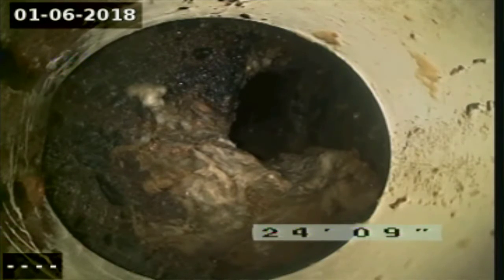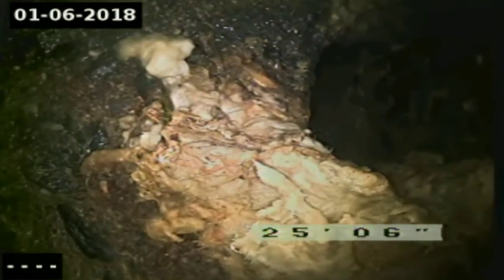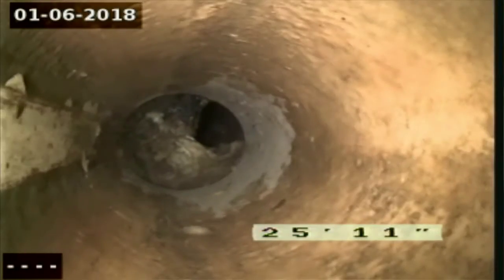It is 24 feet to the tank. We'll push forward just a little bit and as you can see it's a concrete baffle and we drop into the tank — so that's clear — and we'll start pulling back towards the house.